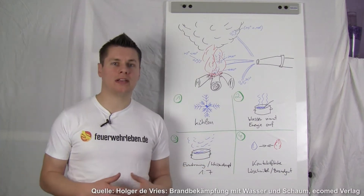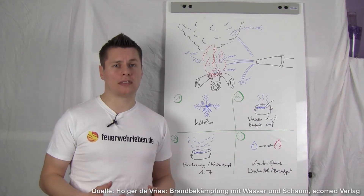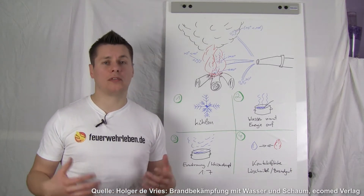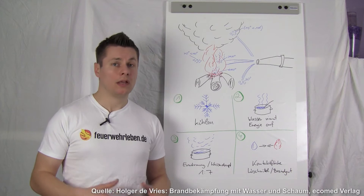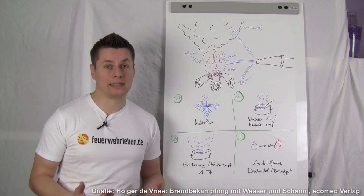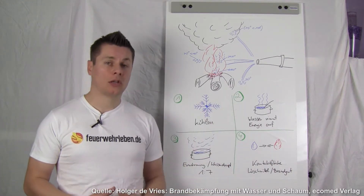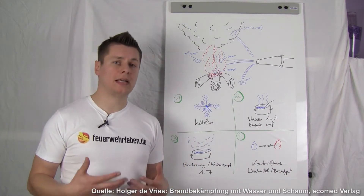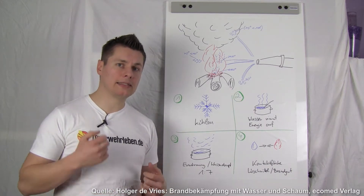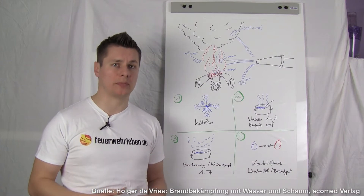Let's start at point 1: what does water actually do? Normally, most fire brigades use firefighting water. Why? It's inexpensive and carried on most vehicles. Firefighting water is used for cooling. Now the question is, how can you cool with firefighting water? That's point 2: water absorbs energy. That means I withdraw energy from the fire and the embers, and try to extinguish it that way.